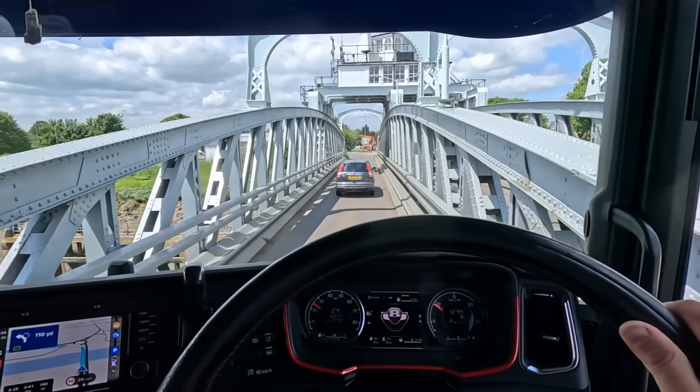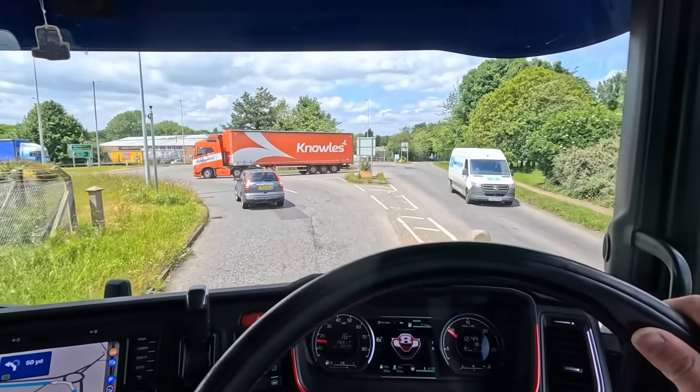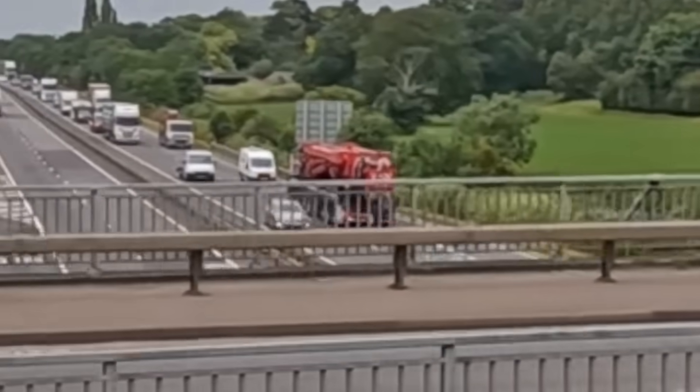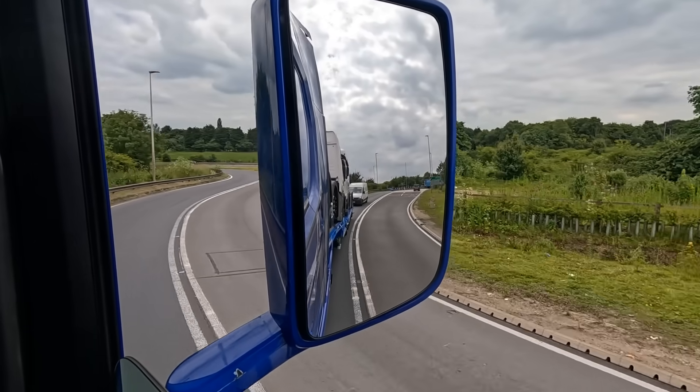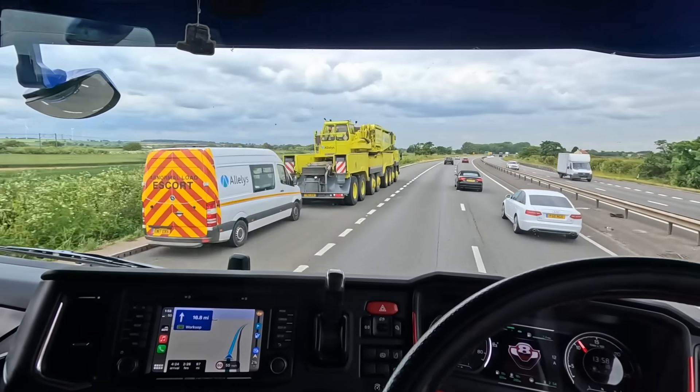Across this drawbridge. Just going over the top of the A1 there. Big old crane on there, look. We're going to go across the Woodhead Pass on the A628 - we used to go across there all the time with data shredders. Massive shout out to The Only Way Is Trucking as well for sending me some merchandise - really appreciate it.